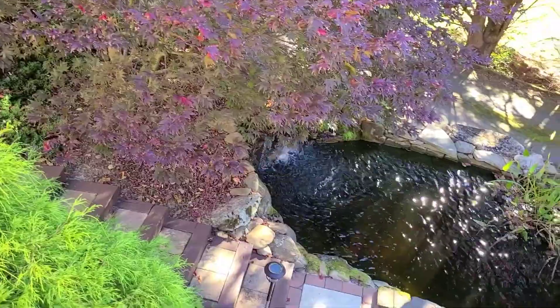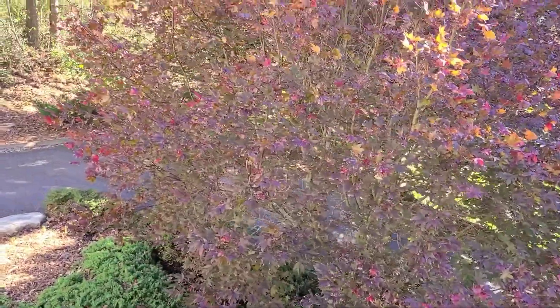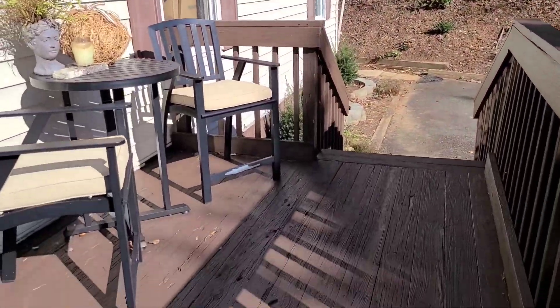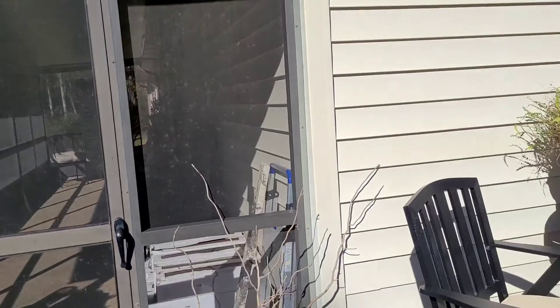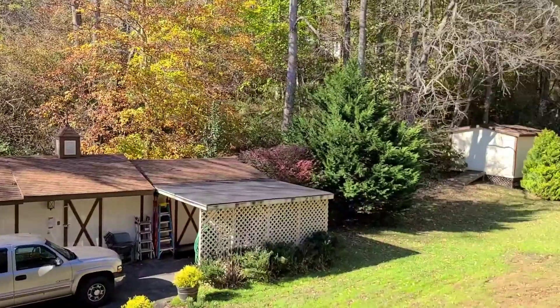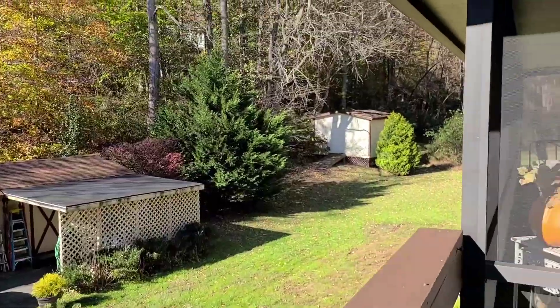Starting off with a beautiful waterfall — here's your drive-up area. This home has lots of character. Screened-in porch. Of course if you want a garage, you've got the workshop shed and storage shed at the end here. It just depends on how you want to use the property. Huge screened-in porch.